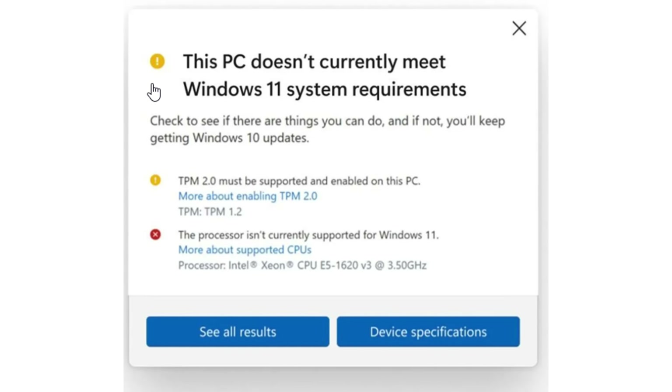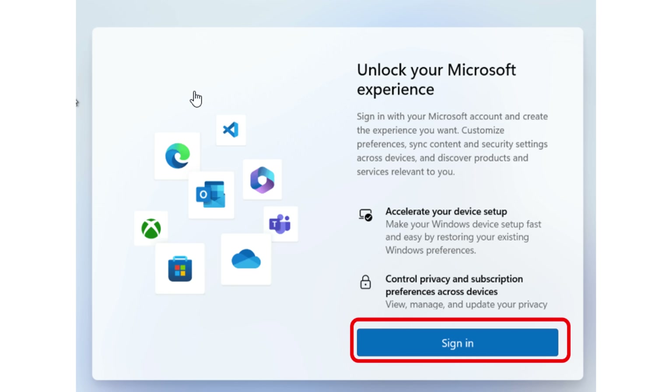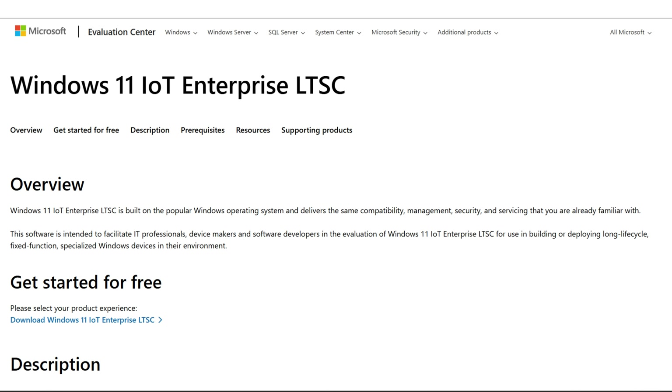Microsoft has a modified version of Windows 11 that addresses common user frustrations. These issues involve the absurd hardware requirements, pre-installed bloatware, the necessity of having a Microsoft account, and the frequency of updates after the Windows 11 experience. It's called Windows 11 IoT Enterprise LTSC — for the remainder of this video I'll refer to it as LTSC, which stands for Long-Term Servicing Channel.